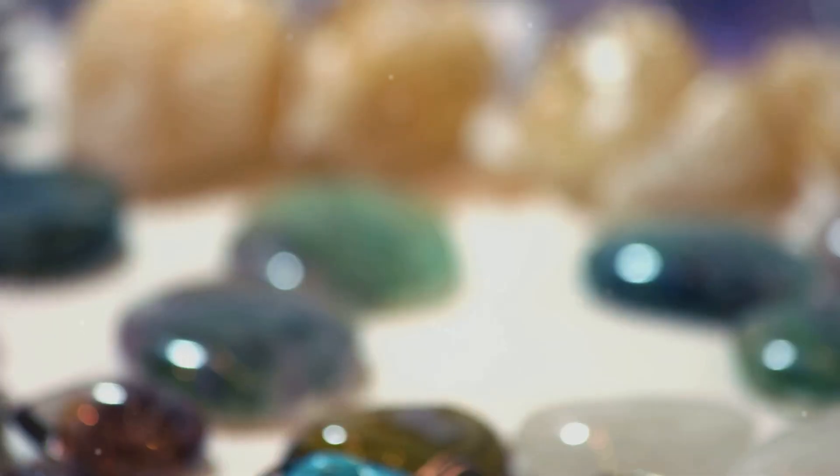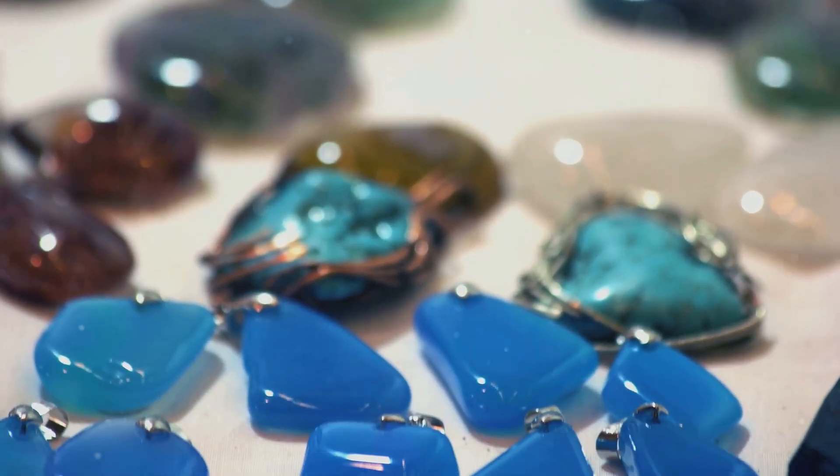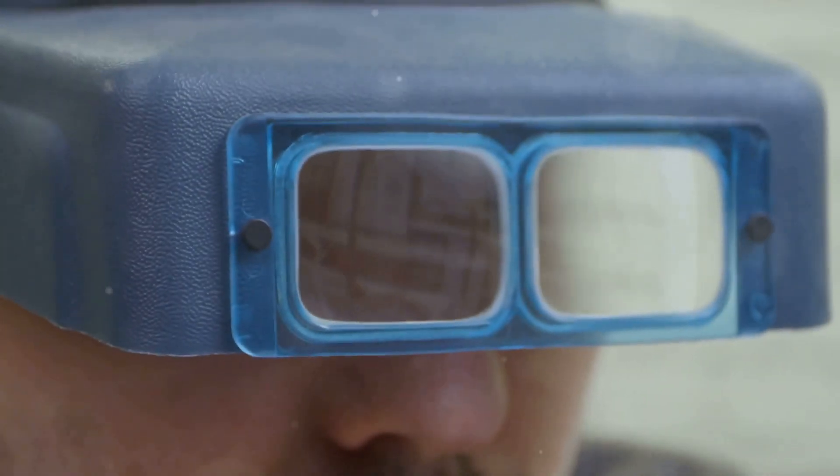Hey there, gem enthusiasts! Ever wonder how scientists unlock the secrets hidden within your favourite gemstones? Today I'm diving into the fascinating world of gem analysis using LIBS and Chemometry.